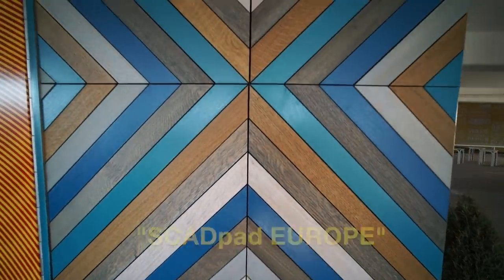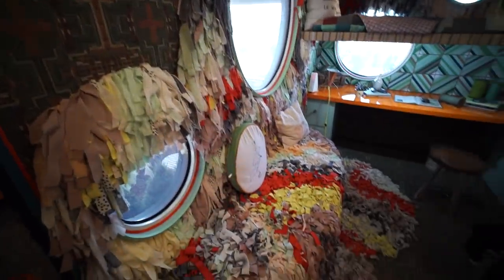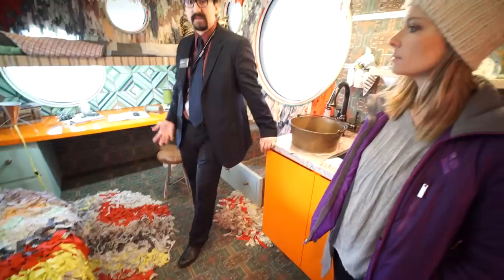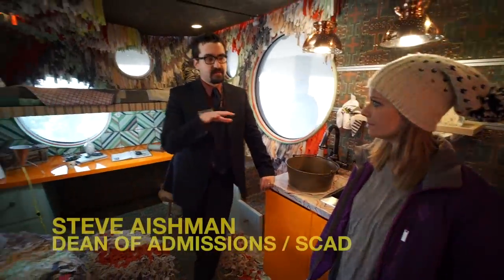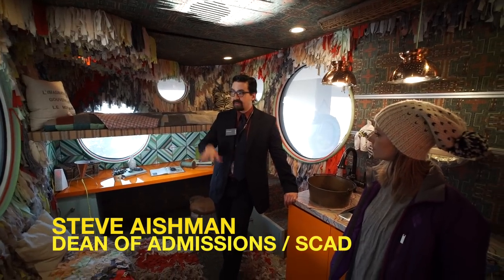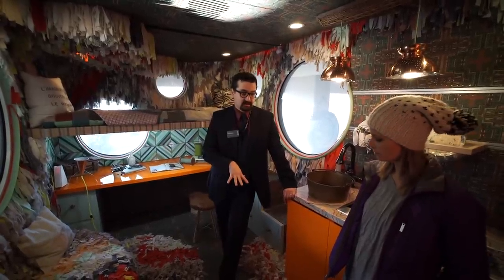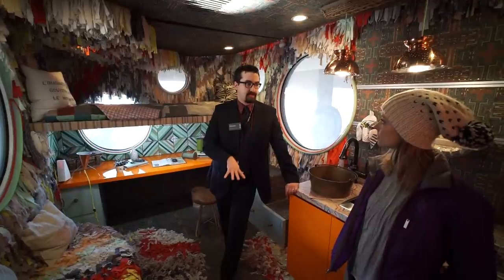Inspired by the south of France, SCAD pad Europe has all of the details that really speak to a different sensibility. As opposed to SCAD pad North America, we have details like the rustic nature of living in the south of France — the colors and the feel of what it's like there. That's been really important for our students. The most important element about SCAD pad is that this is an educational opportunity for students.